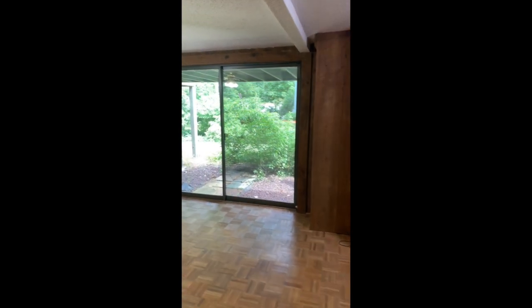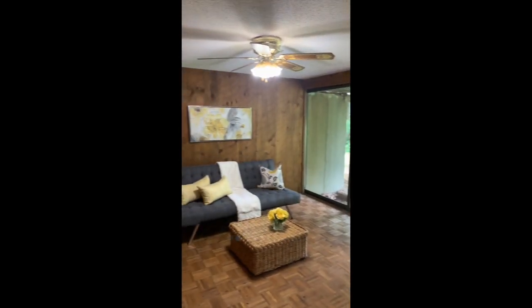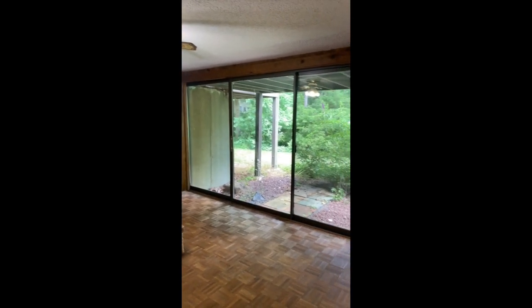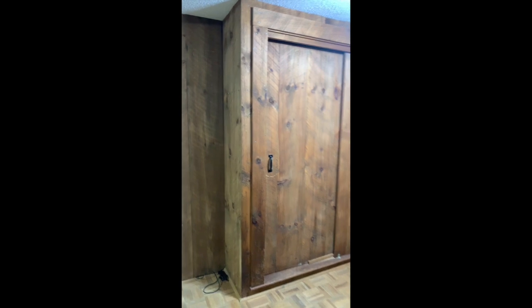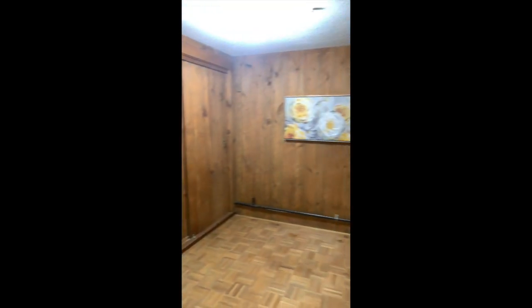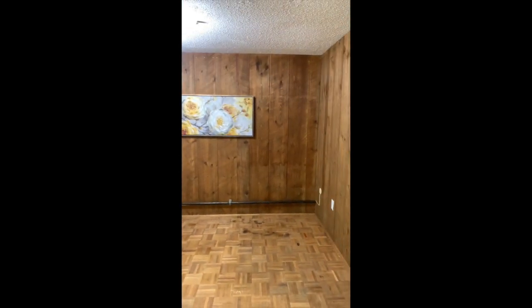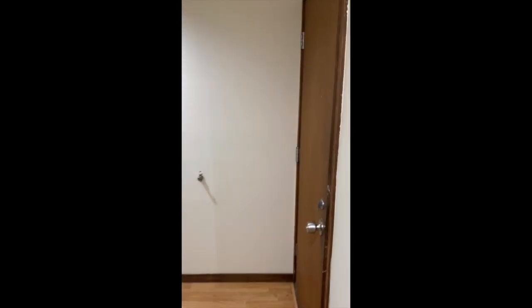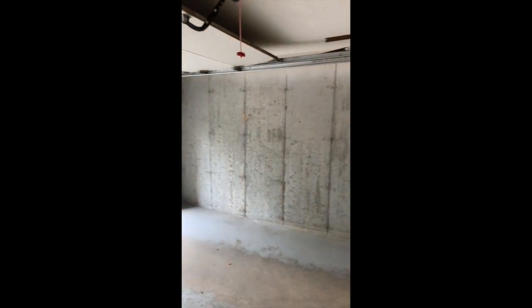As we walk into the back of the lower level, you'll see there is a paneled family room — a good size, right below the living room upstairs. There is a slider to a crushed stone patio. People have used that room for a number of things. On our way out, we'll check out the one-car garage, which has an automatic garage door opener.